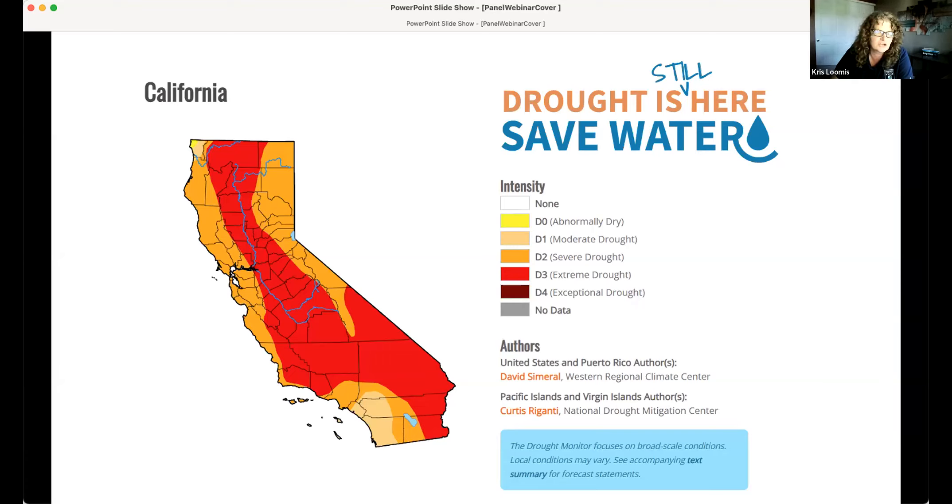This is the drought monitor. Last year we had a campaign called 'The Drought Is Here, Save Water,' and this year we said, 'The drought is still here.' As you can see in Sonoma, Marin, Napa, and Mendocino counties, we are in a severe drought. And one thing to point out — there are no places in California that are not in some form of drought right now. Every single place in California is at some form of drought at this point.